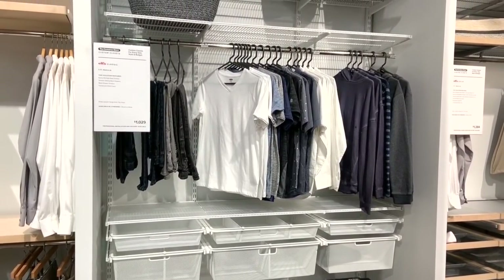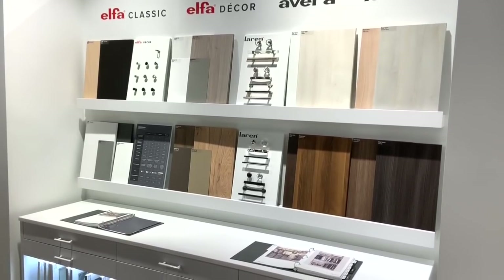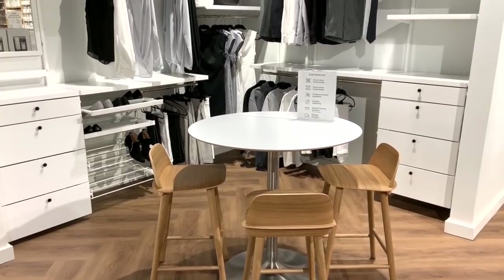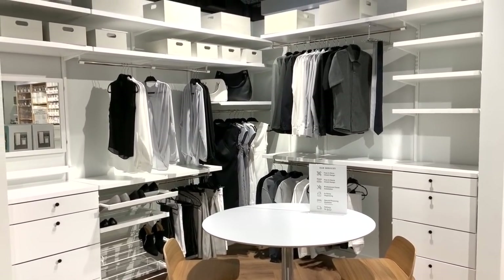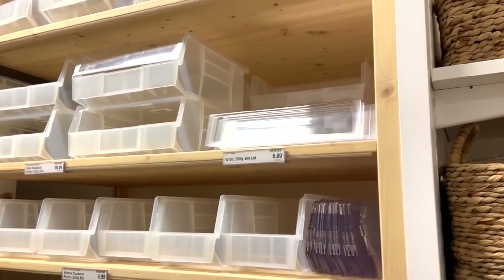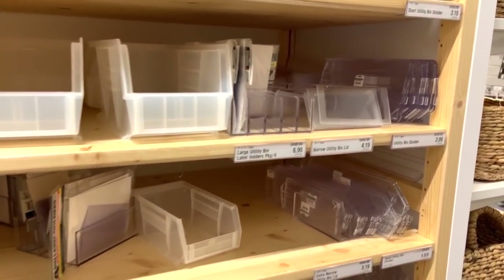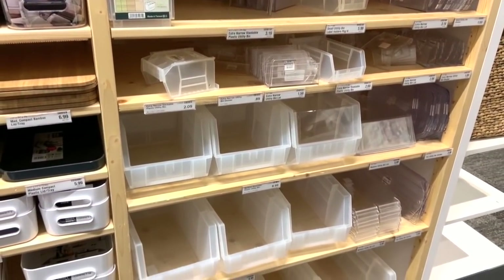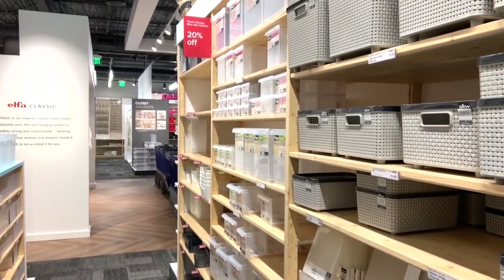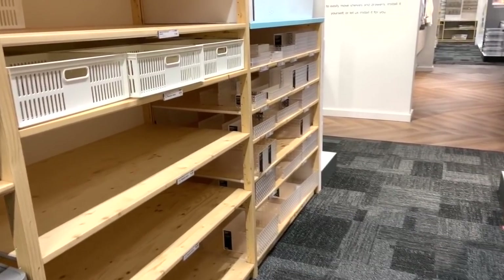Another cool thing about the closet solutions at the Container Store was the variety of finishes available. So if your crafting area is out in the open in your house, it can still fit the aesthetic of your home but feel customized for your needs. If you're organizing in a closet and need baskets or bins of any size, this is definitely a place to come. I like how these bins are open so you can reach into them, and they all have lids customized to their tops — great for a craft room so things don't spill out as you move around. Any size, any finish — plastic, wicker, acrylic — whatever you need, there's an option here.